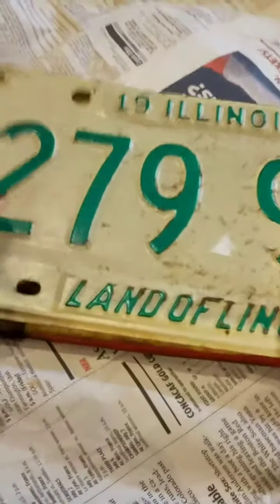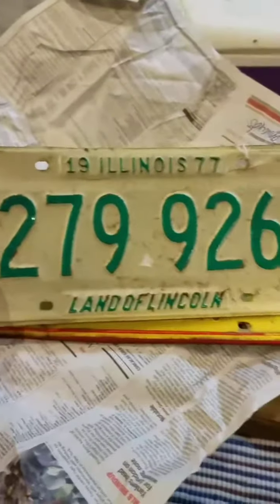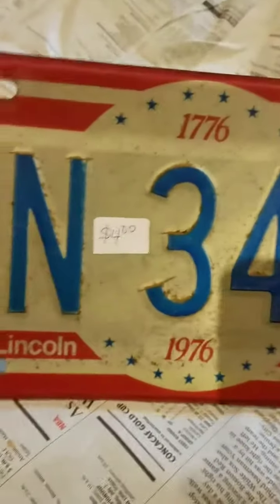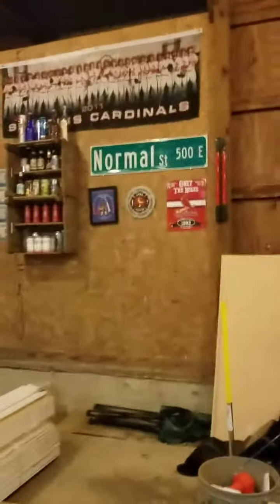I bought some license plates. Some of them are older — I have no idea the actual dates on them. Somebody probably hung one of them up in their shed before. I think I paid two dollars for one of them, two dollars for another, and four bucks for one that's red and yellow. Cool looking — they'll go nicely on my wall, probably over there by the door.